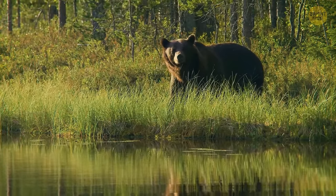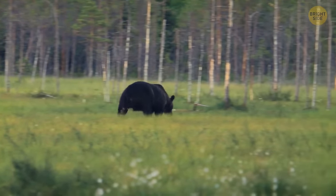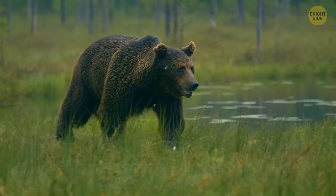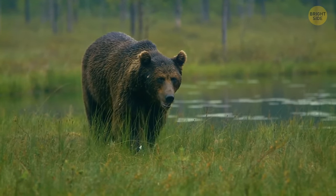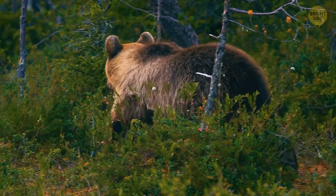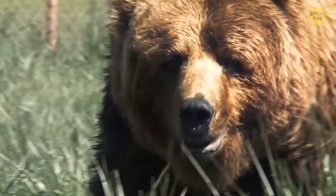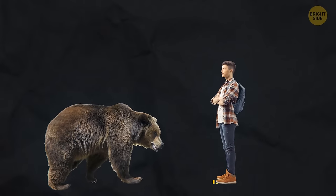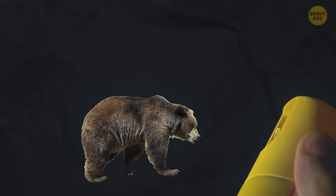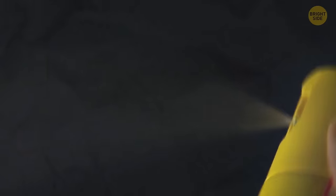If you meet an angry grizzly bear, never try to run away, because the bear can easily outrun you. Instead, lie down and don't move. Grizzlies only usually attack when they see a threat, so they'll often leave you alone if you show them you won't cause any problems. This only works with grizzly bears, though. If a confrontation is unavoidable, back away slowly and use bear spray. If you don't have any, pepper spray will work similarly and should disorient the bear and scare it away.